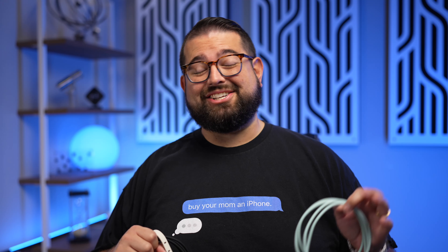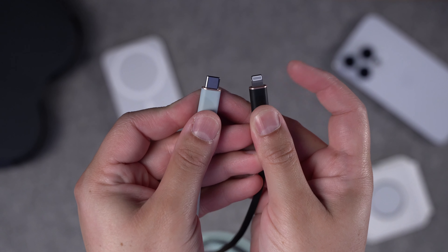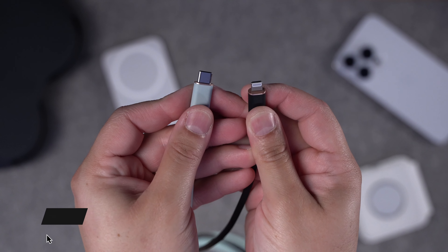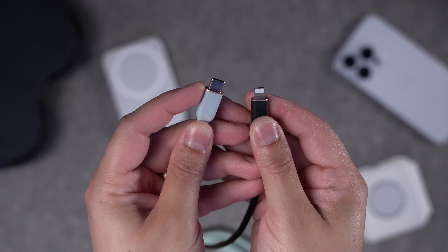If you want to learn more about cables and all that, I actually did a whole video on USB-C — you can check it out above or in the link in the description. But just so you can see here, this is the lightning connector. This has been on the iPhone since the iPhone 5 for the last 10 years. And this is now USB-C — this is what the new iPhone 15 will be using.